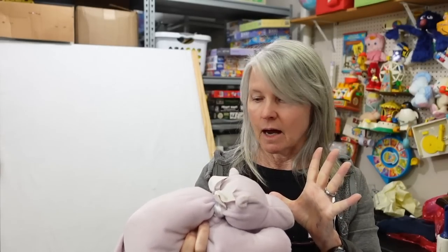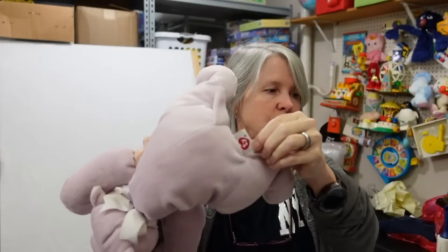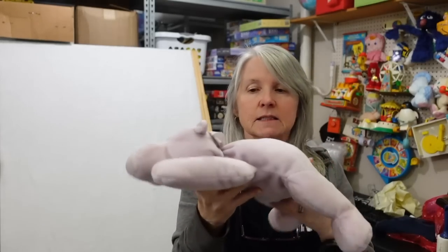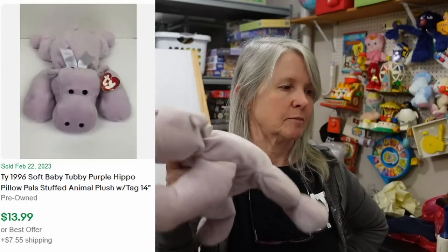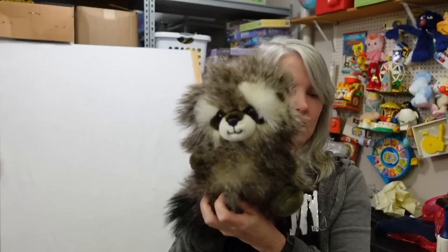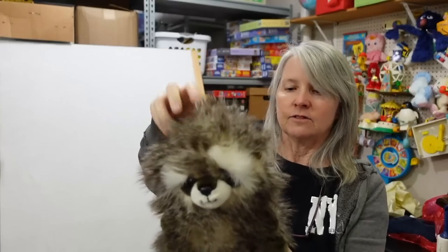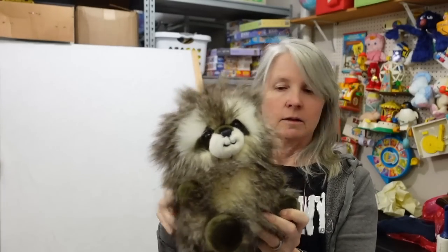Pillow Pals - somebody asked me why I always call these pillow pals. I think the paper tag says Pillow Pals but I don't remember. The tags on this one are just plain - it's 1995. I've always called these little flat ones Pillow Pals and it probably is on the ear tag but I don't have one right now. Look how cute - raccoon, Aurora. I love this fur. I'm thinking still probably $12 or so for it.